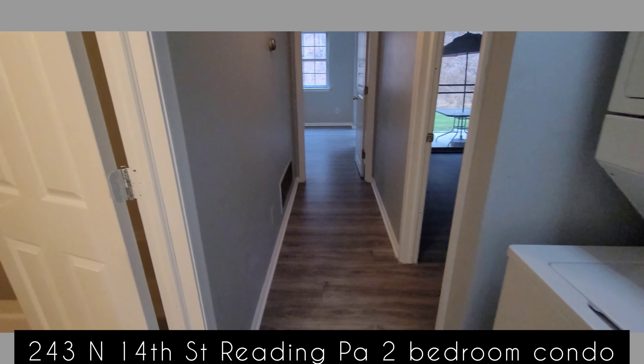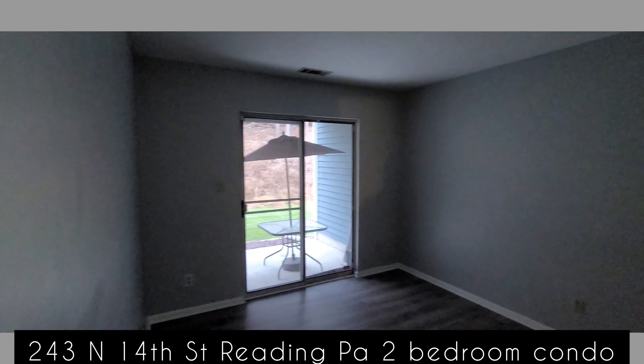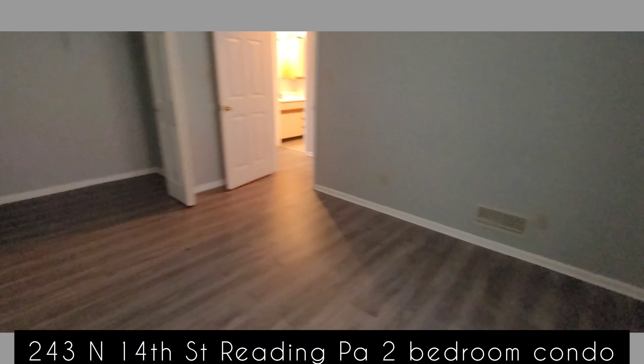This is the first level apartment with a walkout to the backyard. The second floor has another unit up there. Nice open floor plan concept with a nice front porch.